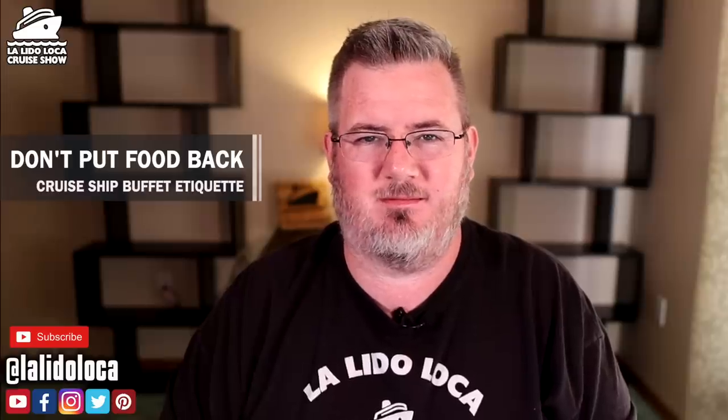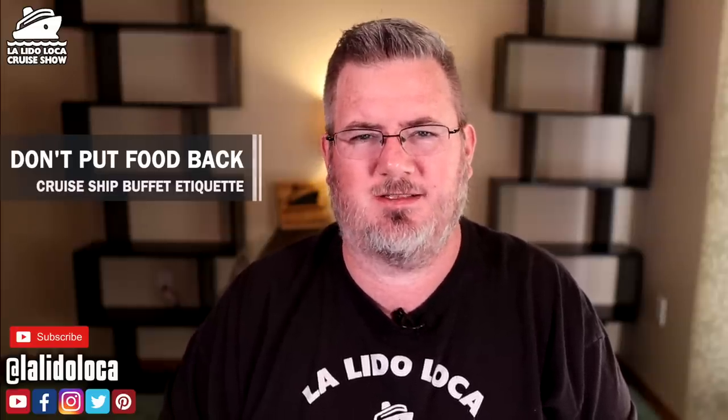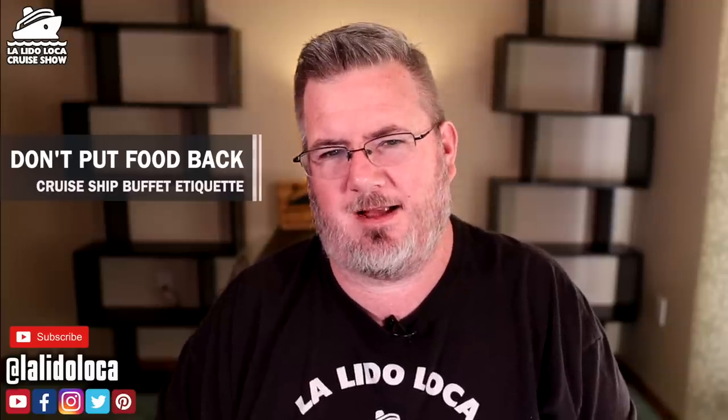Number five: don't put food back after you've placed it on your plate. Say you pick up a meatball or eggplant and realize you don't like it — just leave it on your plate. I know we talked about food waste, but this is one of those times you're just going to waste the food. Don't take food off your plate, even with tongs, and put it back in the buffet. It may not cross-contaminate anything, but it's just bad form. Nobody wants to pick up food that somebody else already put on their plate.